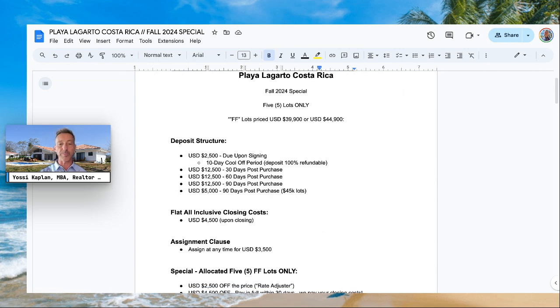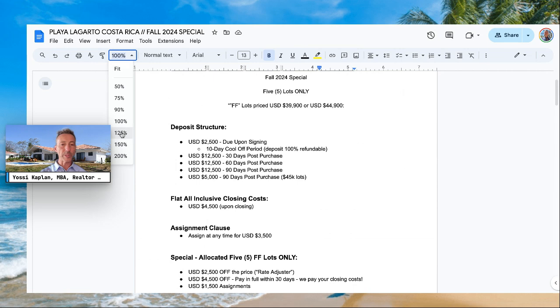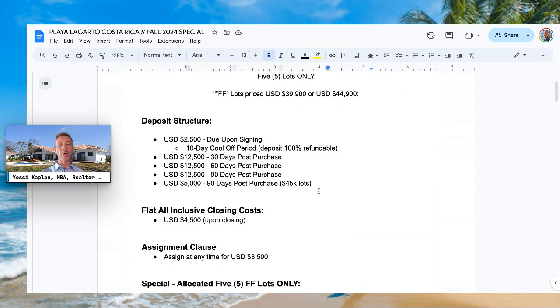The deposit structure works like this: upon signing it's $2,500 — just like with condos. There's a 10-day cool-off period; the deposit is 100% refundable. You can change your mind and get your check back, no problem. After 10 days, you're in the contract. Thirty days post-purchase: $12,500. Sixty days post-purchase: another $12,500. Ninety days post-purchase: another $12,500. If there's a remaining balance for the $45k lots, an additional $5,000 is due at 90 days. The final payment is adjusted to match the total purchase price.